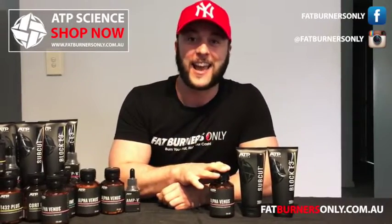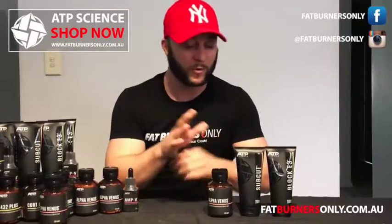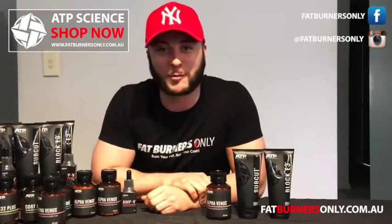Get these in the stack and get a crazy price on one with free and fast delivery. Or buy three stacks and get it even cheaper. So come to fatburnersonly.com.au, grab your Alpha Stack and you won't be disappointed.